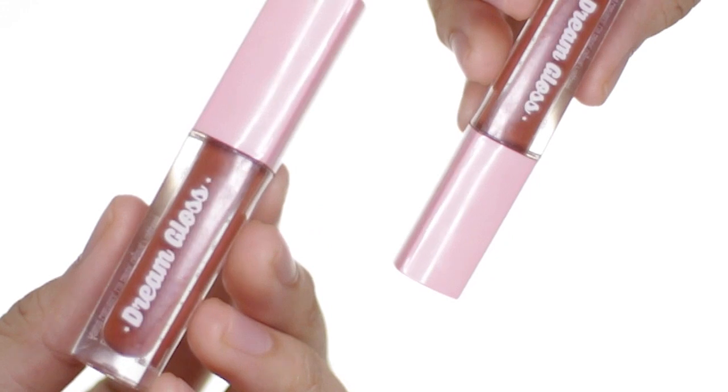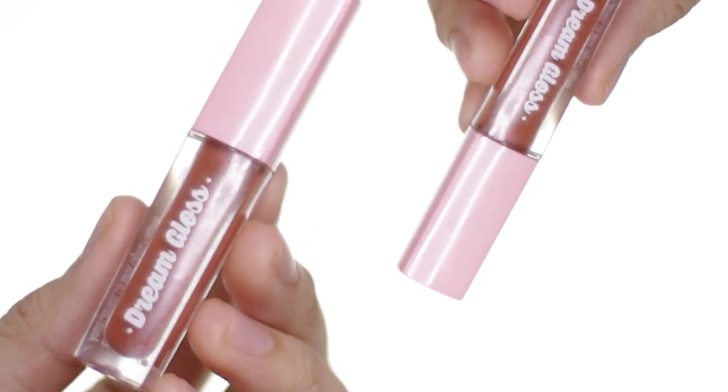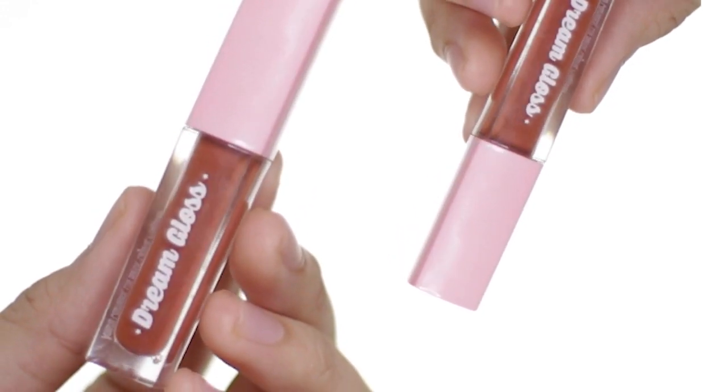For my lips, I discovered a new love for the Dream Gloss by Dream Face, and it's so good. But I'm only going to be applying one layer because I prefer how it looks with just one layer. By the way, I have a swatch party of this, so if you want to see that, it will be linked in the description box below or in the eye card above.